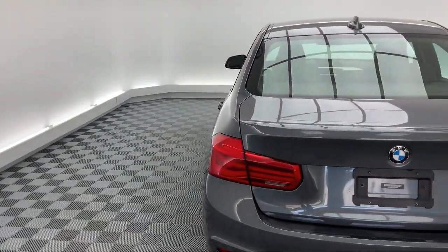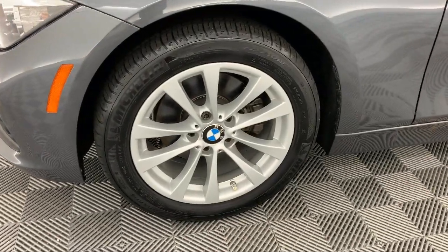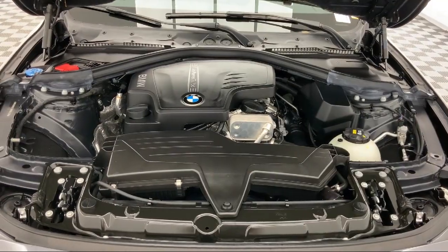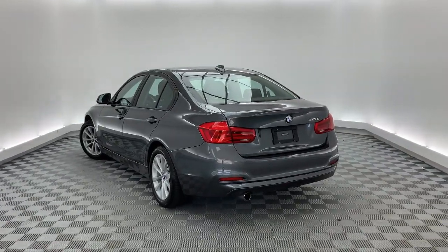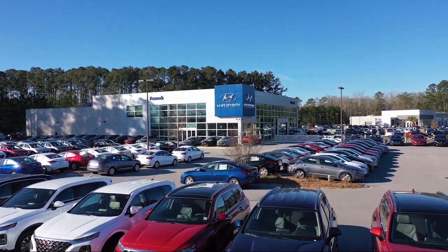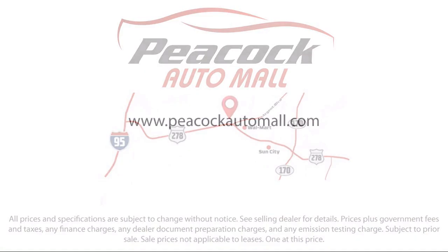So come see us today and drive home in a vehicle that's just right for you. We are located at 5001 U.S. 278 in Hardyville. We'll see you next time.